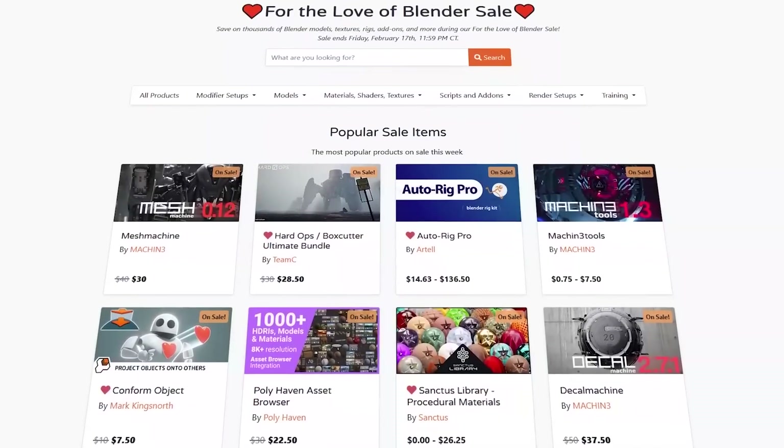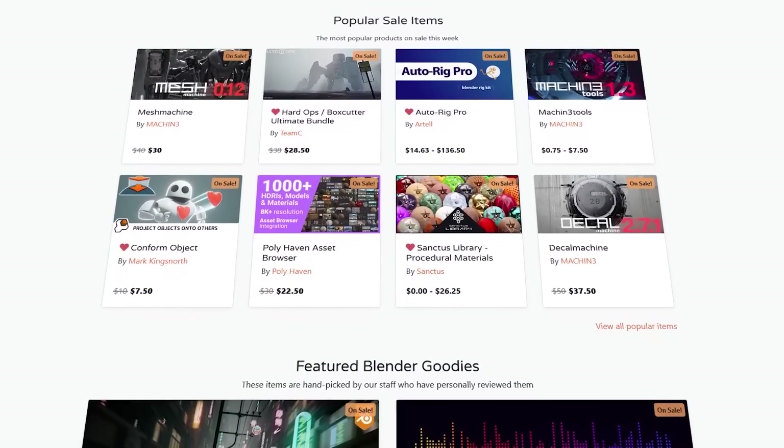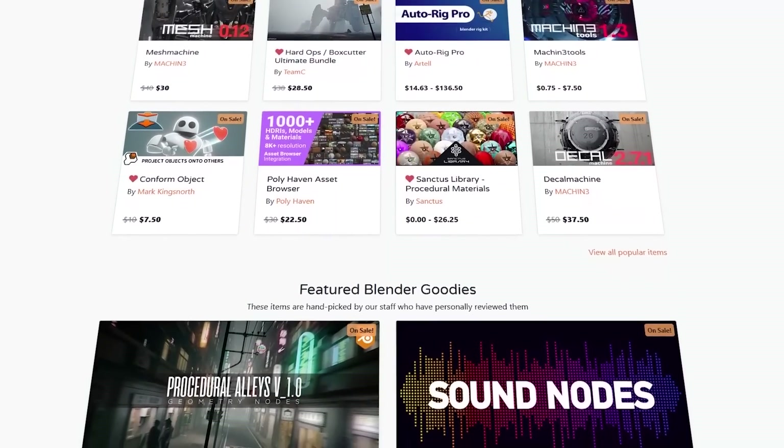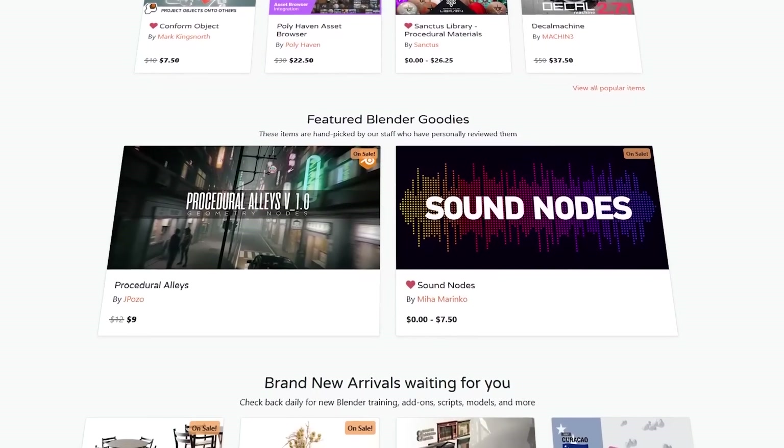But before we do that, I wanted to let you guys know that the Blender market is having right now a huge sale that includes discounts on add-ons, courses, shaders — you name it. Without further ado, let's jump right in.